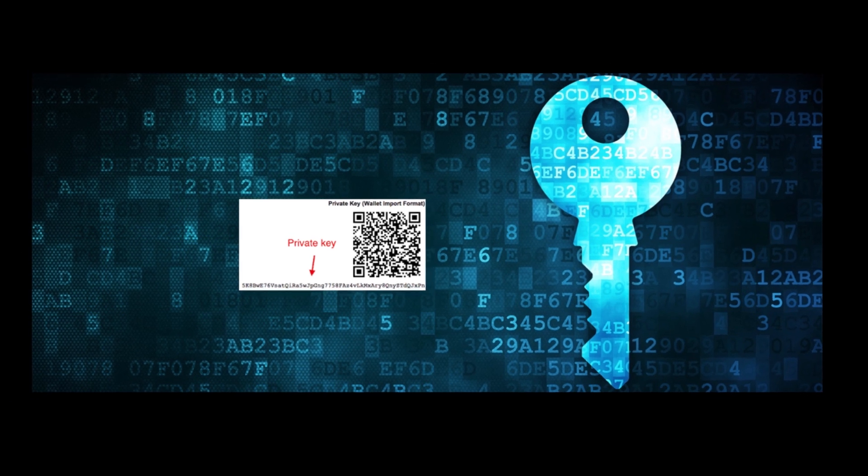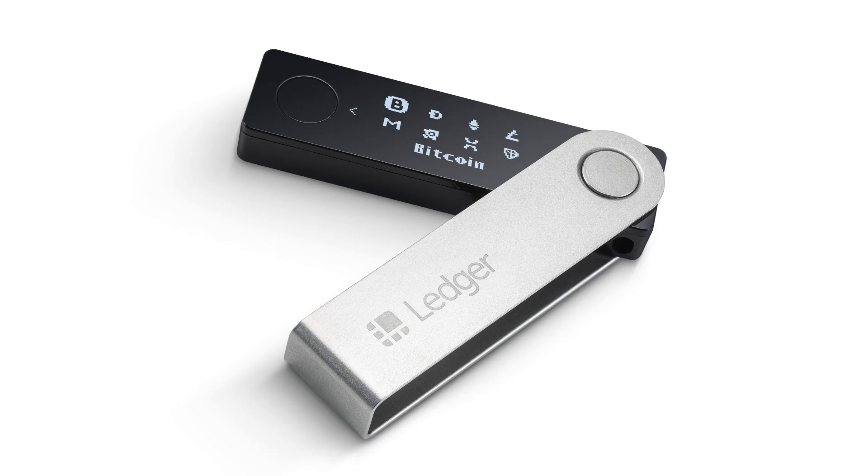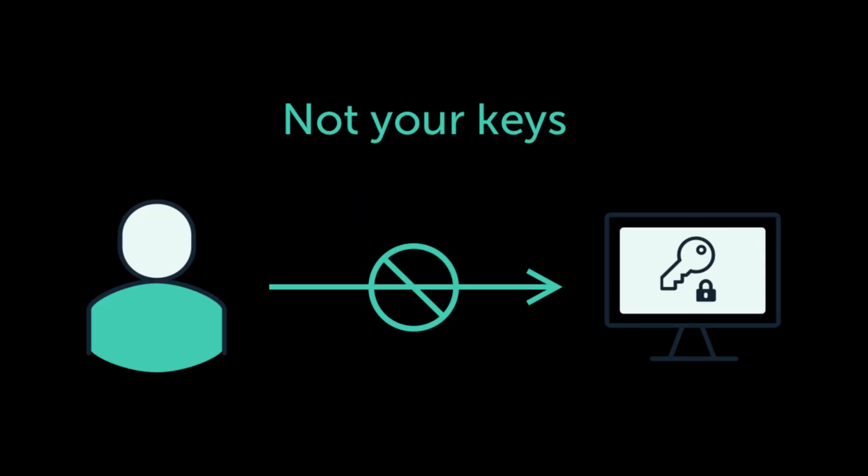Number one: private keys remain unexposed. The only place you will be required to put in your private key is your hardware device. Since your private key does not reach your computer, it is not exposed to being hacked or copied.